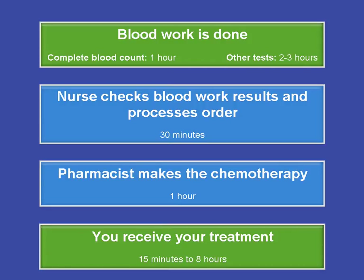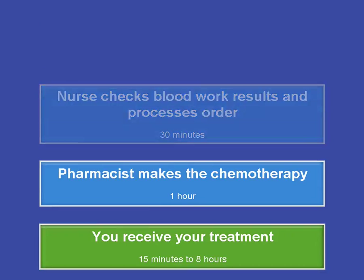If you cannot make it to your appointment or you will be late, please call the chemotherapy unit in advance to change your appointment schedule. See the Preparing for Your Chemotherapy Treatment booklet for telephone numbers.